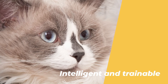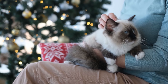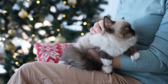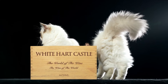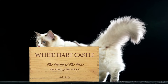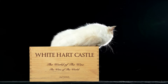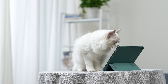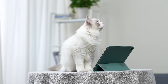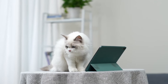Number 3: They are very intelligent and trainable. Ragdoll cats are not only cute and cuddly, but also very smart and curious. They can learn tricks and commands, such as sit, stay, come, and fetch. They can also be taught to walk on a leash, use a scratching post, and play with toys. They are very eager to please their owners, and they respond well to positive reinforcement and treats. They are also very adaptable and can adjust to different environments and situations. They are not aggressive or territorial, but rather very calm and relaxed.